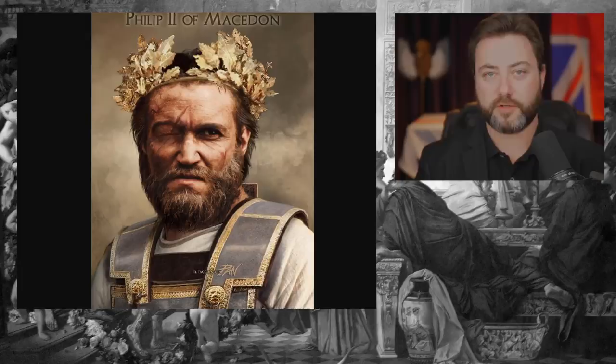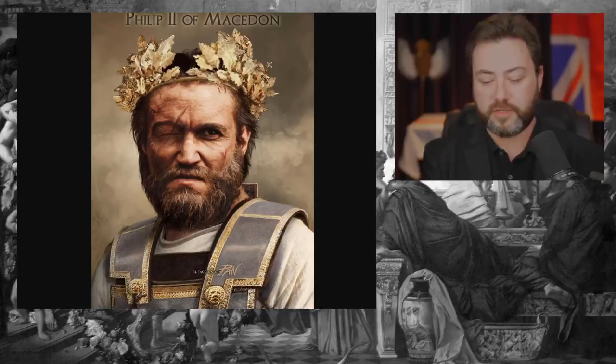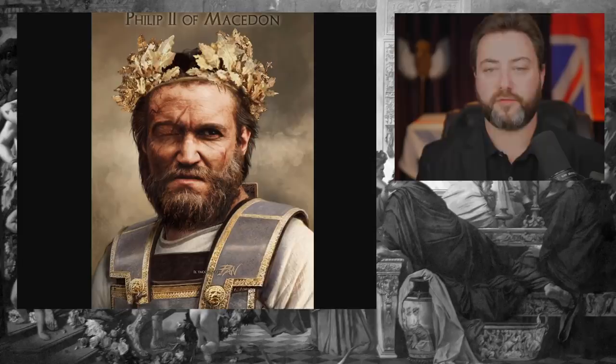Thebes, at the time — this was after the Persian invasion of Greece, after the subsequent Peloponnesian War, and during the Theban hegemony of Greece — where Thebes had defeated Sparta and taken on the role as the leading military power in the Greek world.